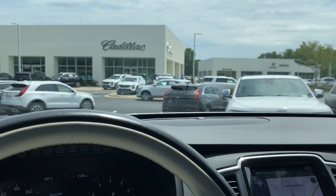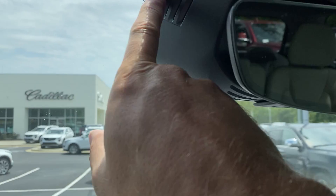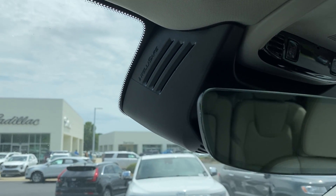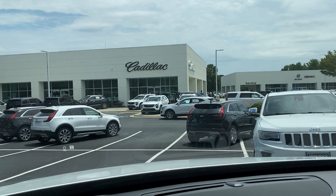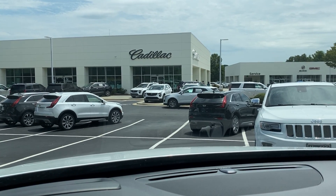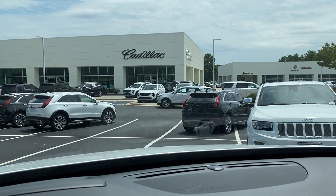If I've missed anything, please let me know and I'll gladly come back and shoot another video. IntelliSafe is up here — that's where all the radar unit and everything for the additional safety equipment is located. We look forward to seeing you soon here at Hendrick Buick GMC Cadillac, at the top of the hill in the back of the Cary Auto Mall. Thank you.